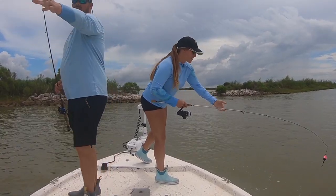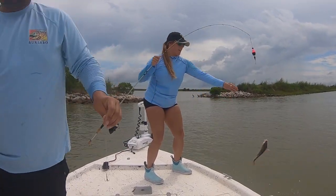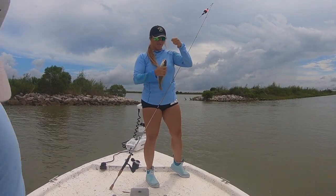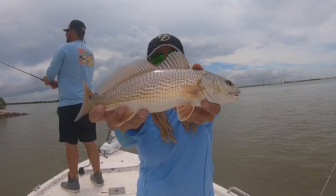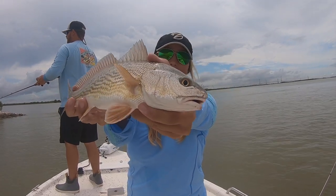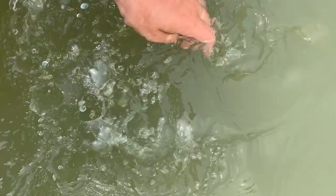Y'all, hooked up on my first fish of the day! I honestly was not expecting this spot to be very productive. But check it out — I just caught myself a little redfish. There we go, y'all. First fish of the day. Little rat red.